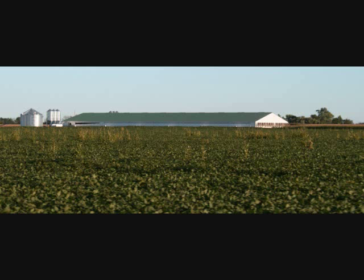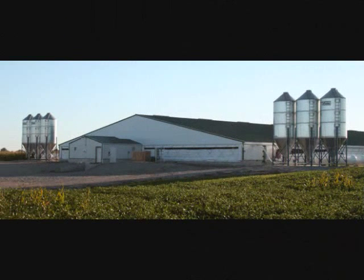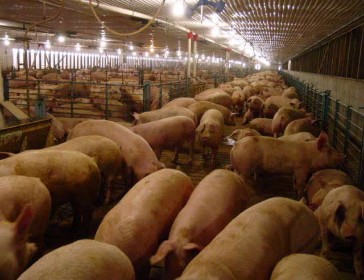KFOs, factory farms, confinement barns — whatever you may call them, they have one thing in common and it concerns us all: pigs poop, and farmers need to do something with it.